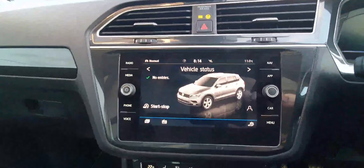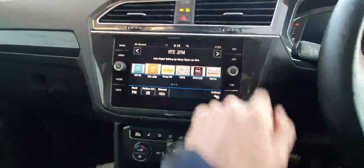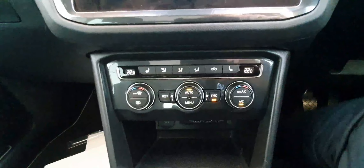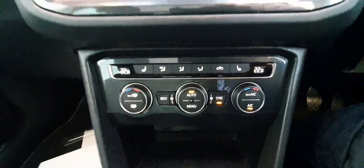Over here on the left-hand side is our infotainment system, where we control the likes of our radio, navigation, Apple CarPlay and Android Auto. Below that is our climate control system. As mentioned, we do have tri-zone climate control in the car, and we also have the front two seats being heated.